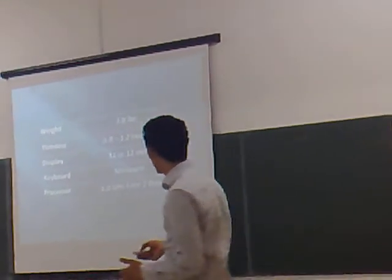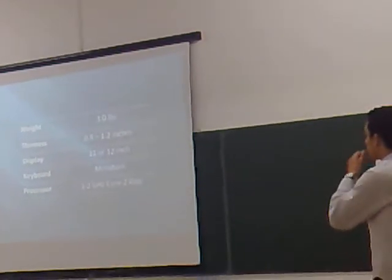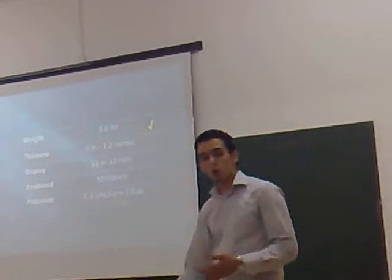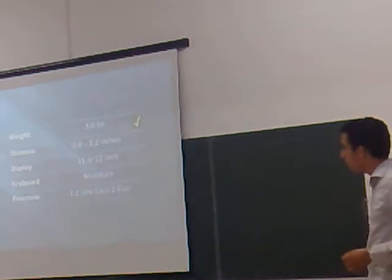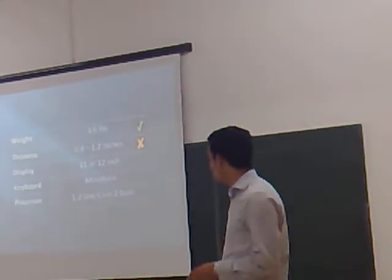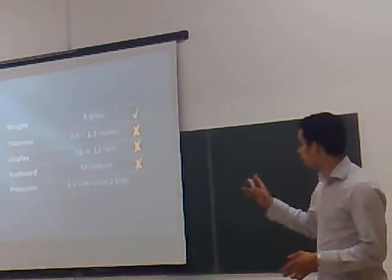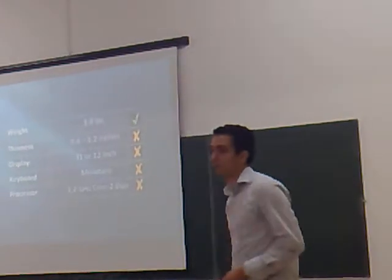We looked at these and thought about what we liked and what we thought was being compromised. We think the weight is a good target. But there's too much compromising to get there — too much compromising on thickness, too much compromising on less than full-size display, less than full-size keyboard. And we think we could make more performance out of one of these products.